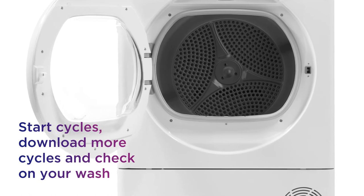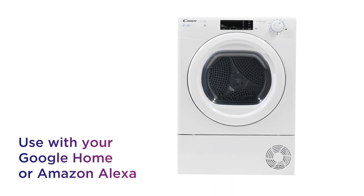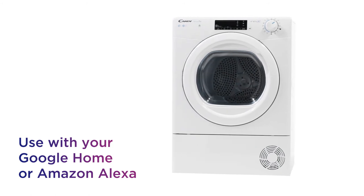Plus, you can use voice control by connecting your machine to Google Home or Amazon Alexa. Enjoy easier control from anywhere in your house.